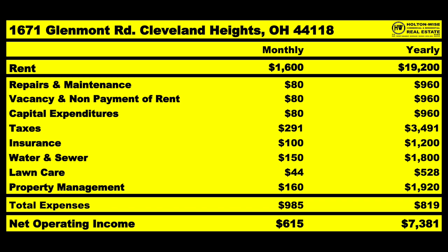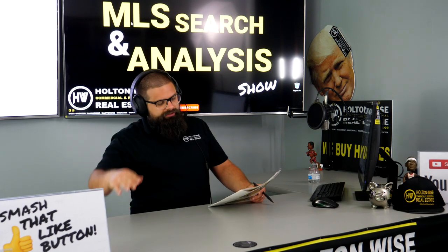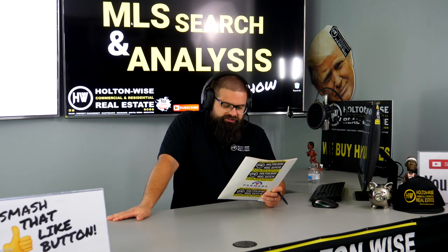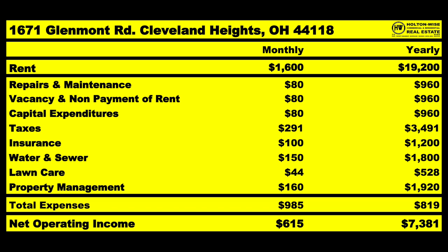Lawn care: $44 a month. In the Cleveland market, we're going to cut your grass 16 to 18 times per year at about $33 a cut — that averages out to about $528 a year, so $44 a month. And then property management: we're bringing in $1,600 a month in rent, so we're going to charge you 10% of that, which is $160.